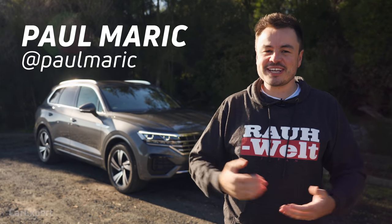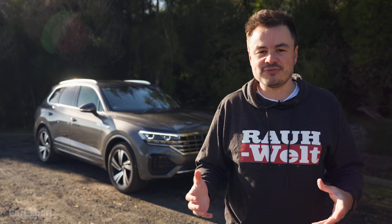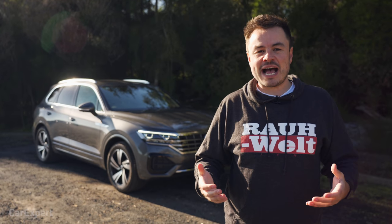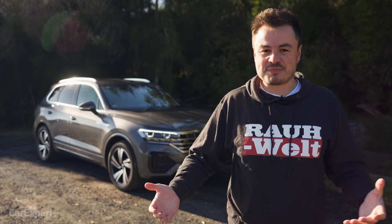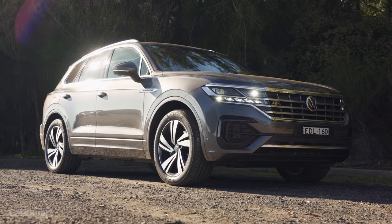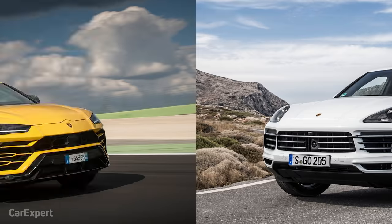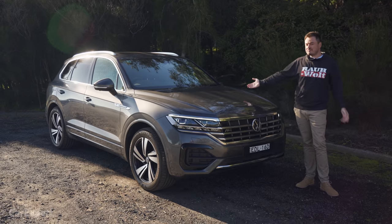G'day, I'm Paul. The last Volkswagen Touareg was a personal favourite of mine. On the outside it was like a family SUV, but beneath the skin it could harbour a big six-pack in the form of a W12 engine. This new generation Touareg shares a platform with the Audi Q7, the Bentley Bentayga, the Porsche Cayenne, and the Lamborghini Urus. So it can't be too bad, right?